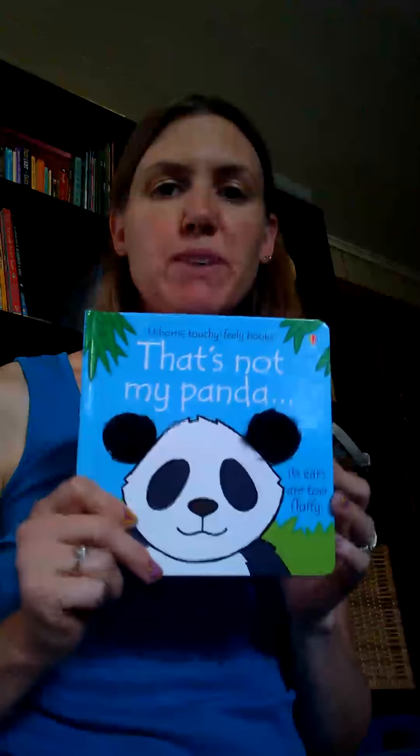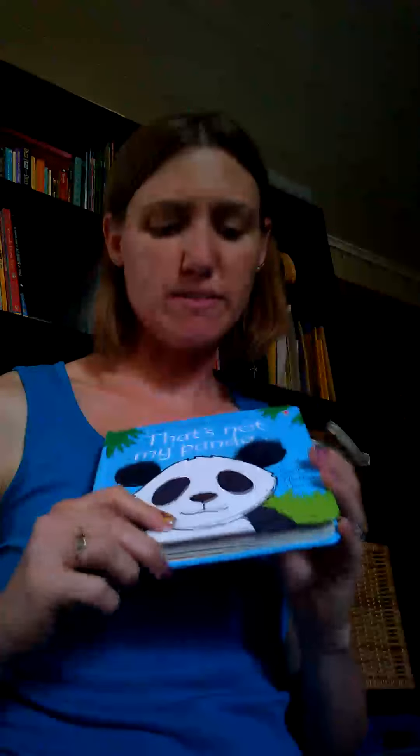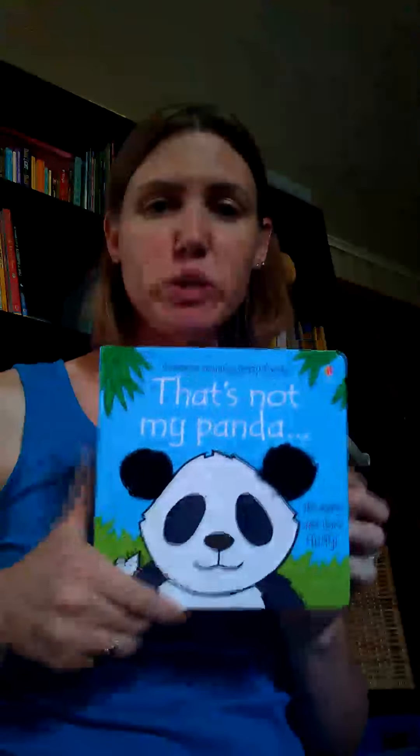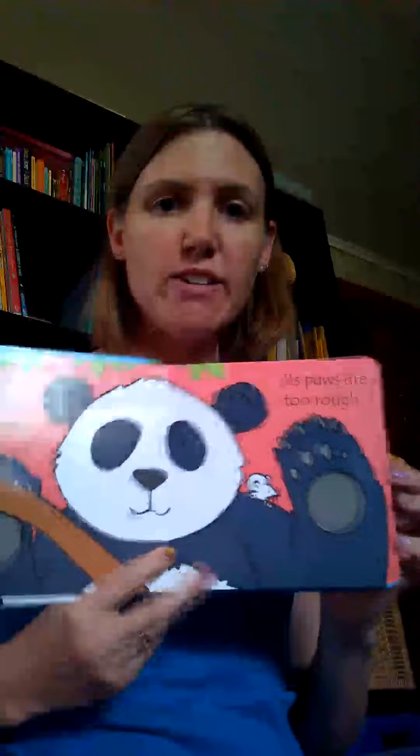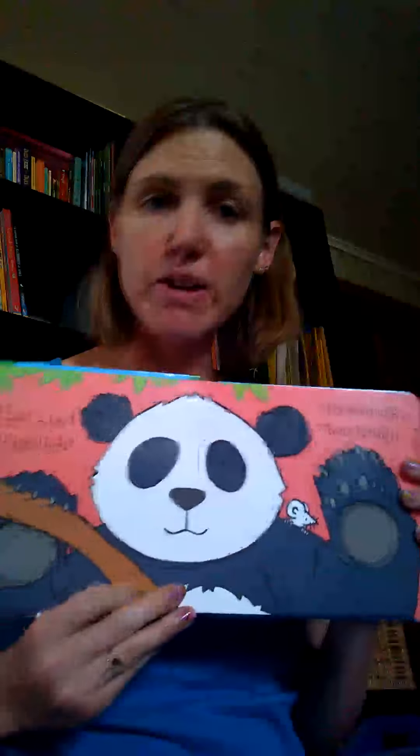Let me give you an example with this baby book. This is a best-selling series — it's awesome. So first we have the visual aspect: bright colors, very easy to look at. Babies love to look at this. Now, auditory — if you're reading to them, they're going to catch on to the rhythm of the book. Look: 'That's not my panda. Its paws are too rough. That's not my panda. Its back is too fuzzy.'